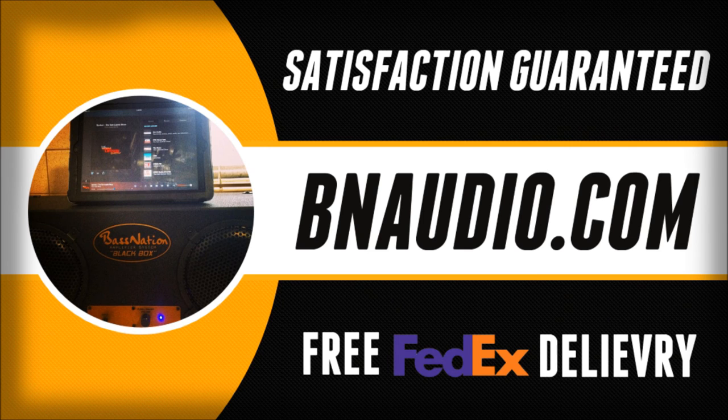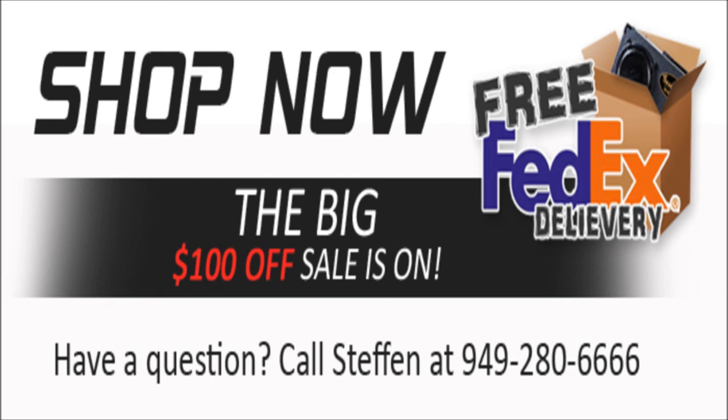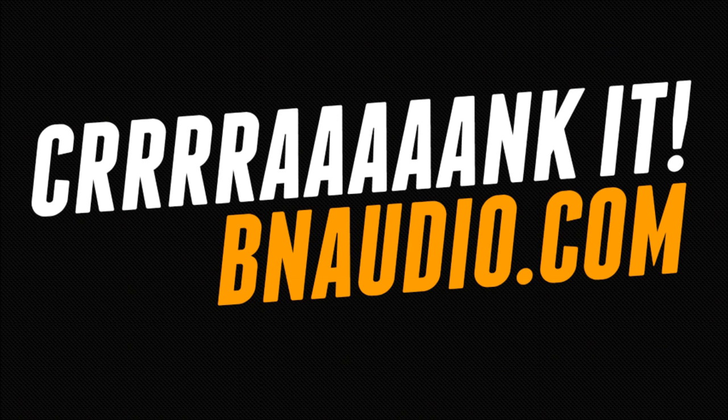Owners Stephan and Devin have been in the industry for decades and have thousands of satisfied customers. If you've got questions, Stephan even puts his personal cell phone number right on their site. What are you waiting for? Go to BNAudio.com today, get ready to save big, and crank it!